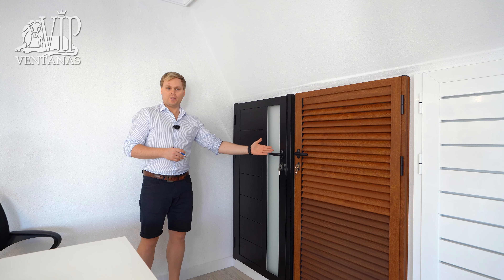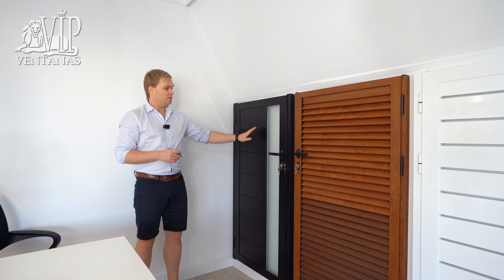Another model over here has a modern design, glass inside, and also a very nice price.